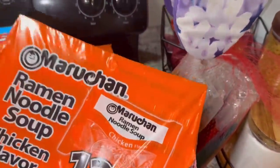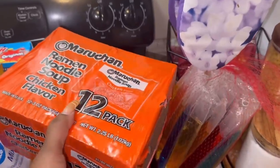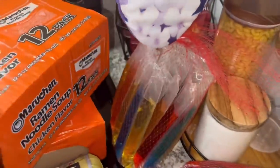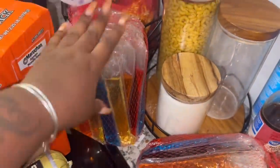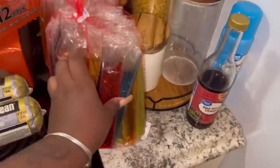I got some more ramen noodles — my baby will literally go through a pack by himself, so I ended up getting two packs, which is 24 total. We literally had like three left, it's insane. I also picked up some freezer pops because he really likes those — two of those as well.